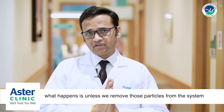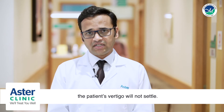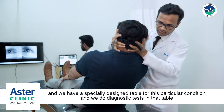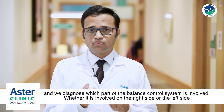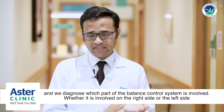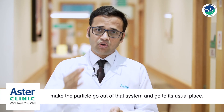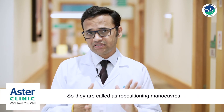Unless we remove those particles from that system, the patient's vertigo will not settle. There are certain diagnostic tests done at our clinic — we have a specially designed table for this condition. We perform diagnostic tests on that table to determine which part of the balance control system is involved and whether it is on the right side or left side. After diagnosing it properly, certain maneuvers are performed to make the particle leave that system and return to its usual place. These are called repositioning maneuvers.